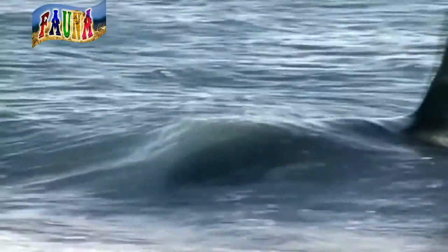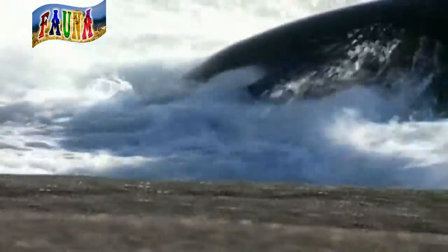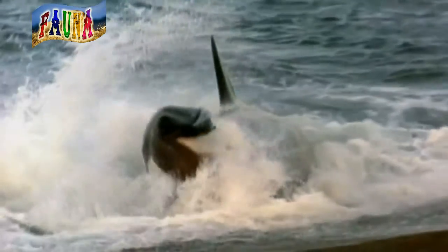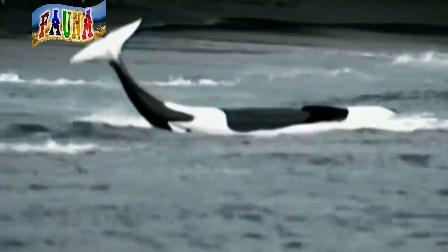Depending on the season and where they are, their diet varies — some orcas eat more fish and squid than seals and penguins. But wherever they are in any of the world's oceans, average-sized orcas may eat about 500 pounds of food a day.